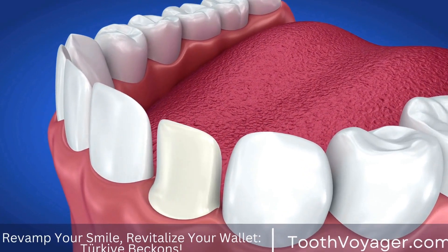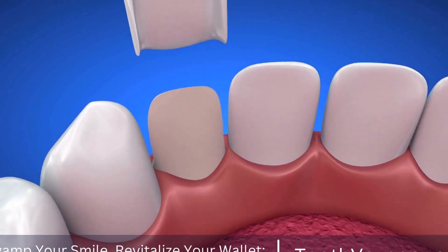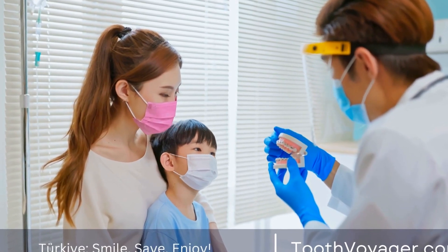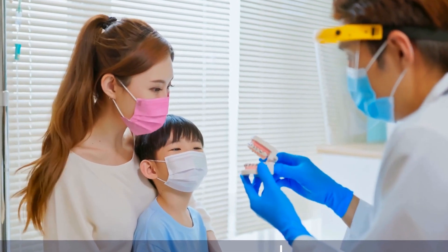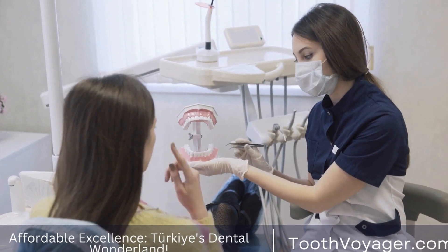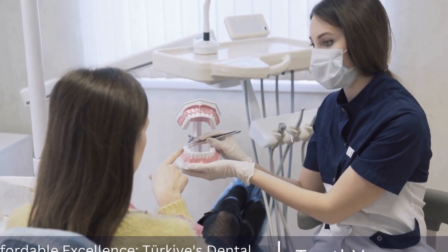Dental implants are the most common method used to repair lost teeth and restore dental function. It's an extremely lasting and effective treatment for patients who lost a tooth or several teeth because of trauma or decay, as well as other dental concerns. In this clip, we'll discuss the different options available prior to, during, and following surgical treatment for a dental implant.